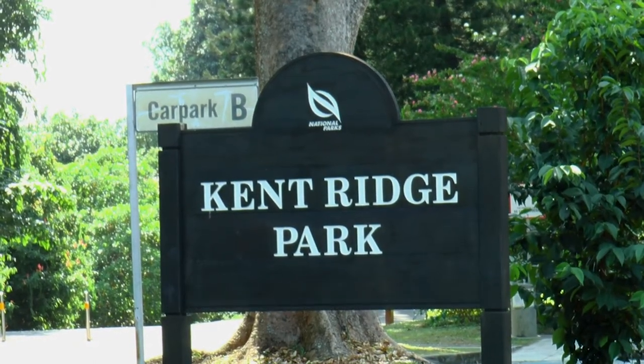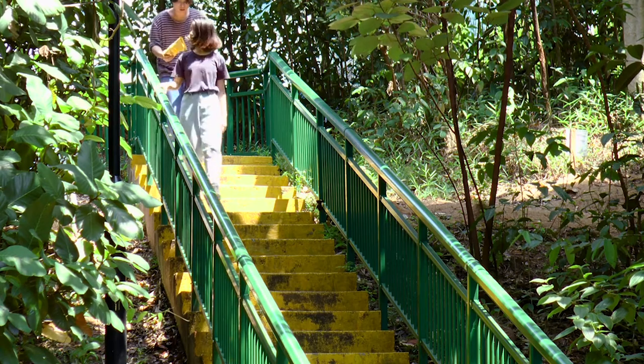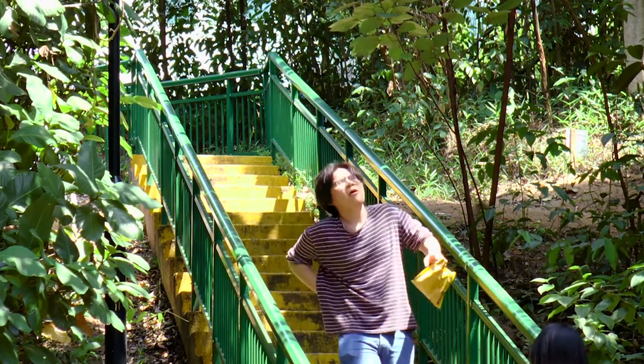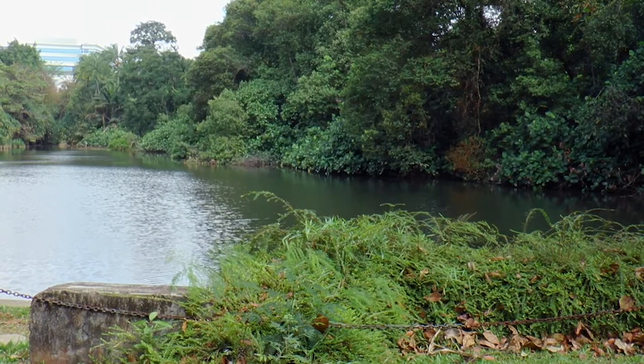Kent Ridge Park — it's a hidden gem in Singapore. My friend Celestine took a trip down to the park and decided to drag me along with her. She had read about Kent Ridge Park online and was super excited to explore it.